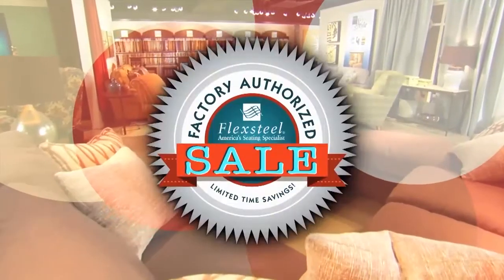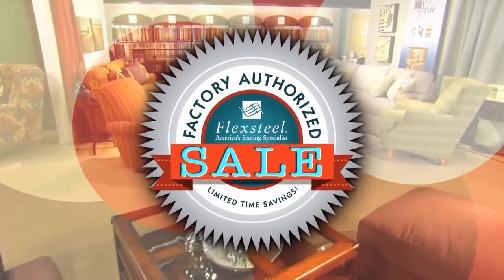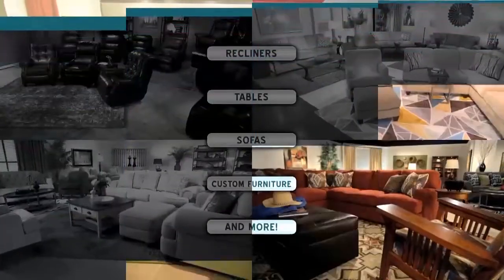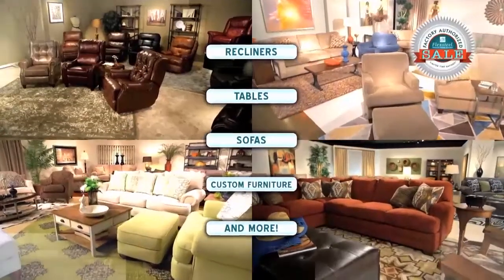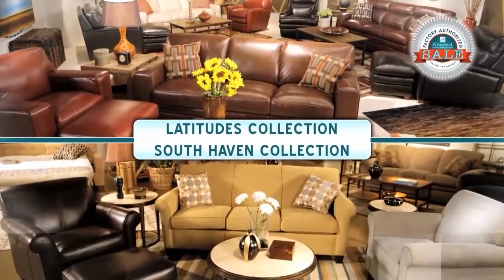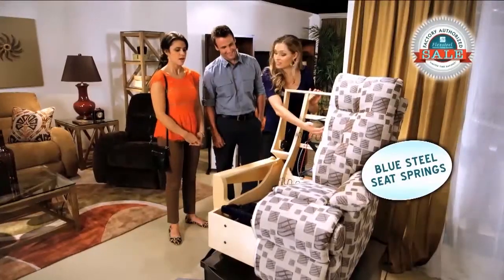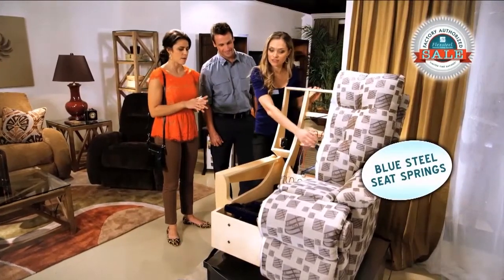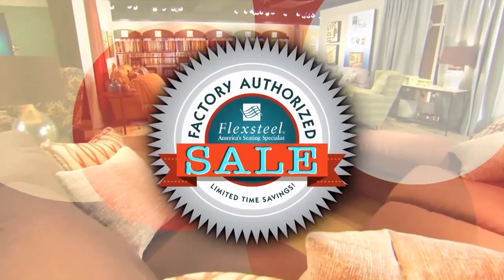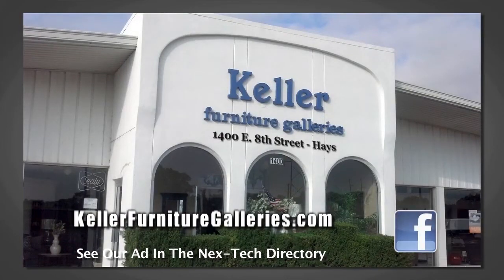Factory authorized savings — you get it all during the spring factory authorized sale at Keller Furniture Galleries. It's back, bigger and bolder than ever, with fresh savings on fabric and leather, recliners, tables, sofas, custom furniture, and more. Even FlexSteel's Latitude, South Haven, and Wynwood collections are all on sale, all with the confidence of FlexSteel's famous blue steel seat spring construction. Come in for dramatic discounts today during FlexSteel's spring factory authorized sale at Keller Furniture Galleries. See us in the next Tech Directory.